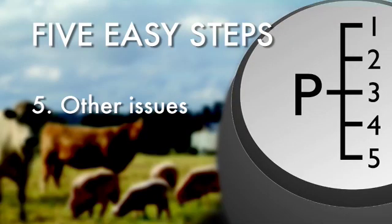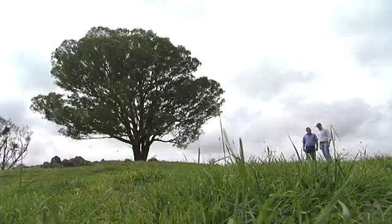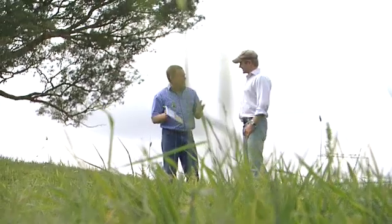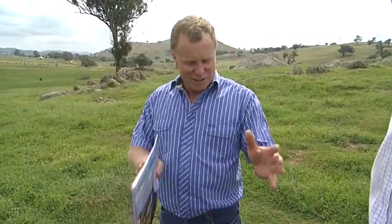Step five: think of other issues. It could be the type of pasture — we'd set a slightly different target for native grasses than for improved grasses. The real advantage of this tool is that it looks at all the variables and helps you make a fertiliser decision that's appropriate for your farm business. It's not just looking at the pasture, and it's not just looking at the stock — it's the pasture, the stock, and the dollar return in the bank. The combination of those three is the result.